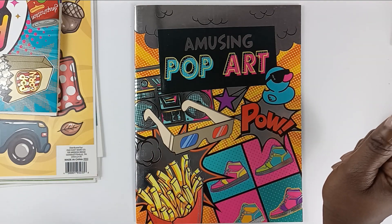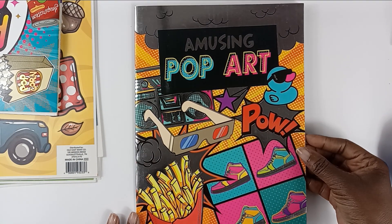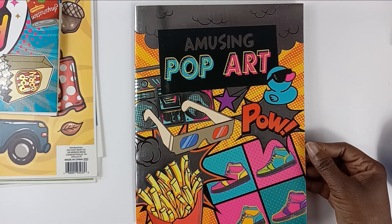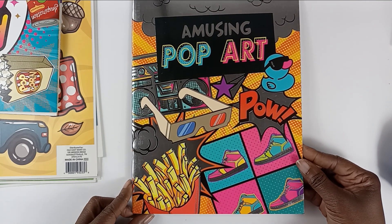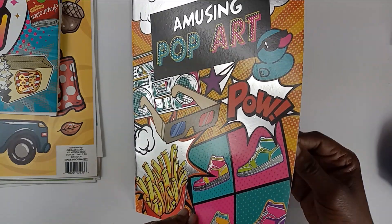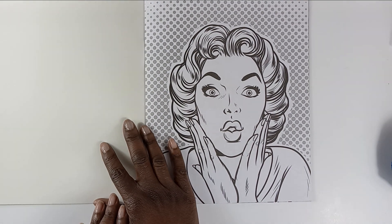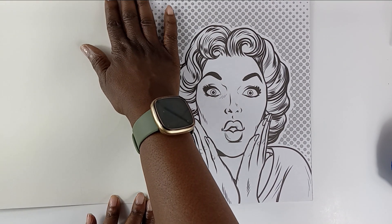Hi colorful family, this is Candice and today I have a Thrifted Thursday video. This is actually an open collaboration hosted by Sherry over at Turquoise Dreaming, so make sure to go and check her out and tell her that you heard about her over here on Coloring and Crafting with Candice.